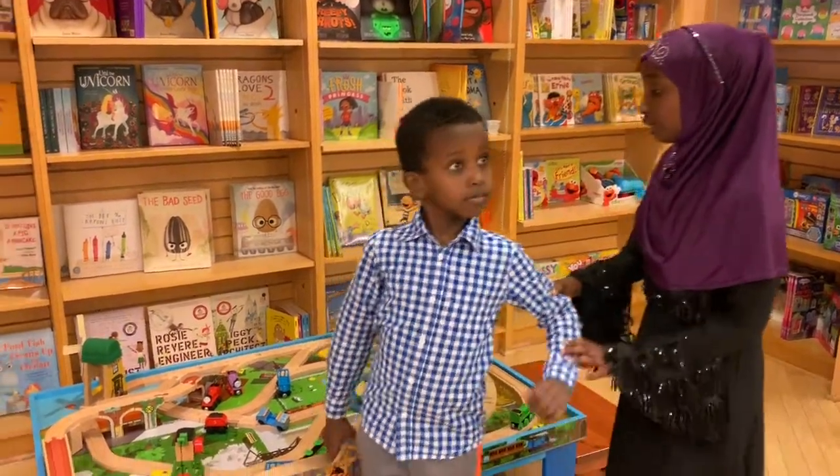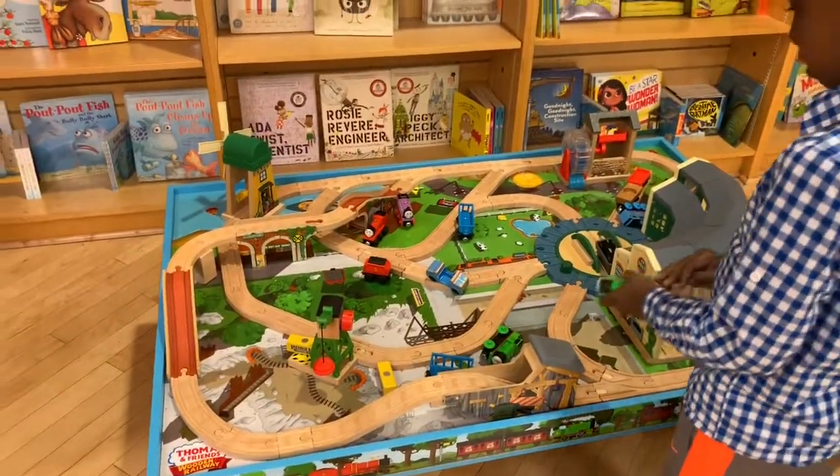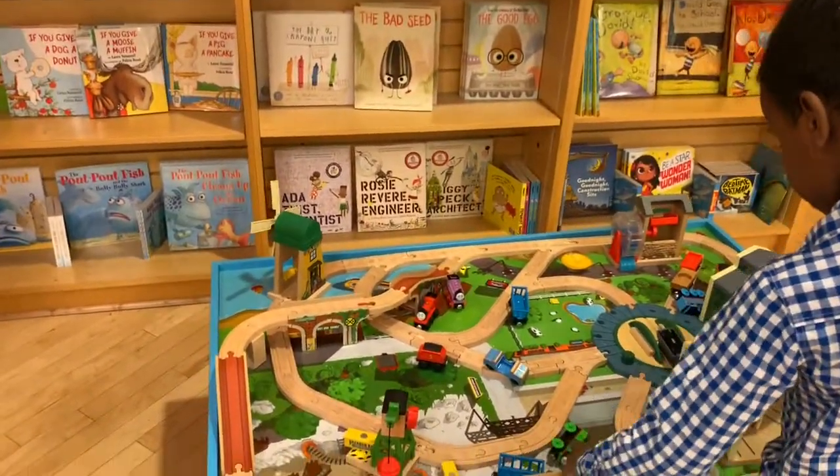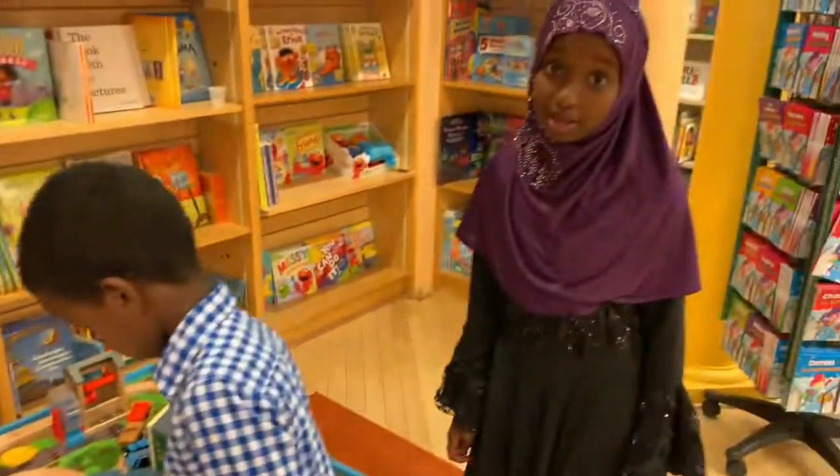As you can tell, he loves anything that has a motor — like these Thomas and Friends train tracks. He'll probably want to get a Thomas and Friends book.